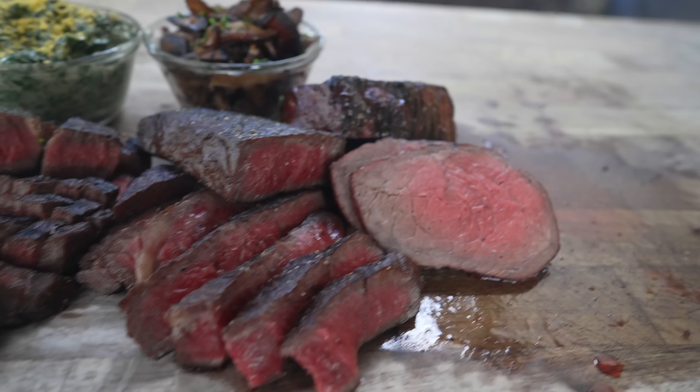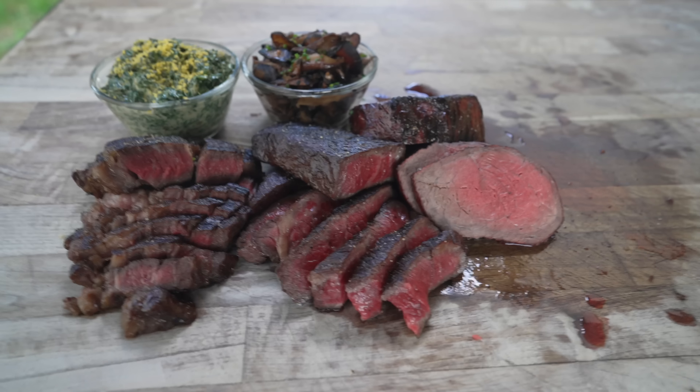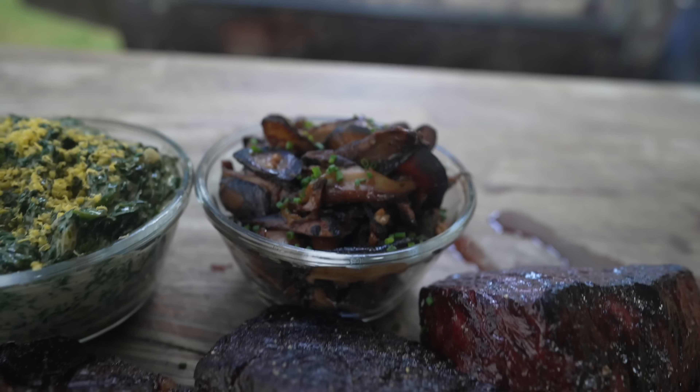What's going on everybody? Welcome back to Chuds BBQ. My name is Bradley Robinson and today I'm going to show you how I made these beautiful, delicious, medium rare, juicy, amazing steaks. Three lesser known steaks that you may not have heard of. And we also got some cream spinach and some sautéed mushrooms for good measure.